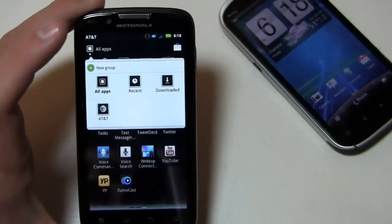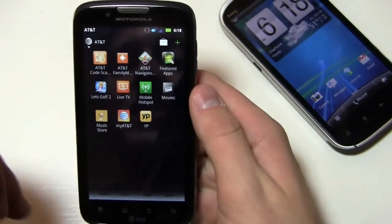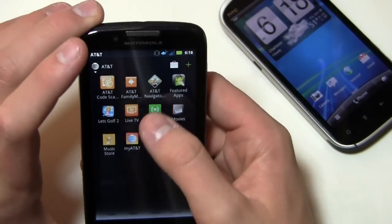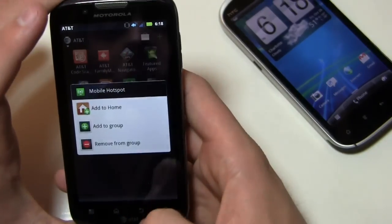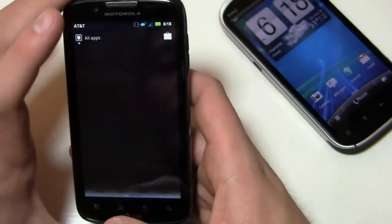When I click on the AT&T group, it brings up all the AT&T bloatware that's pre-installed. I can't remove something like mobile hotspot, but I can remove it from the group and put it on the home screen if I want to. Five home screens on this device.